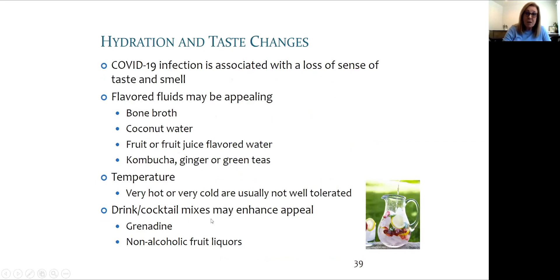Regarding hydration: COVID-19 is affecting the sense of smell and taste for many people. Apparently it's not affecting the nerves themselves but the messages to the nerves, so hopefully that is recovered. If you're not finding fluids appealing, it's a good idea to appeal to other senses like the visual senses and textures.